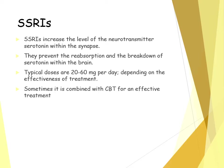Typical doses per day are 20 to 60 milligrams, depending on the effectiveness of treatment. Sometimes SSRIs are combined with CBT for an effective treatment for OCD.